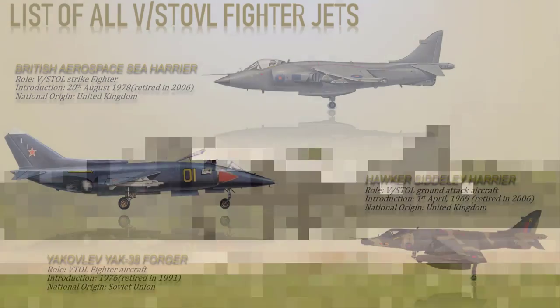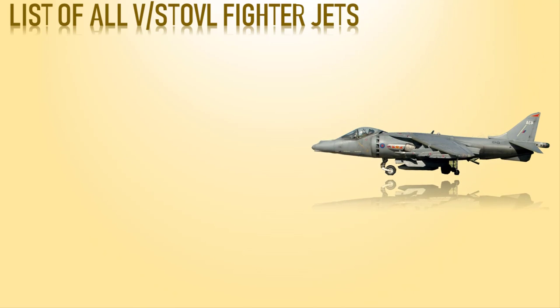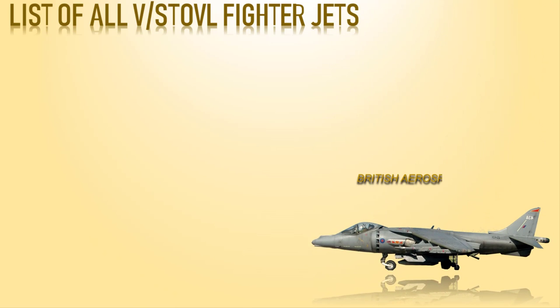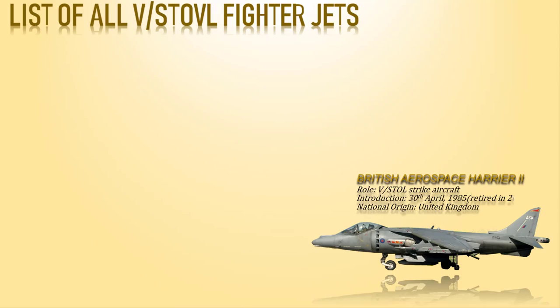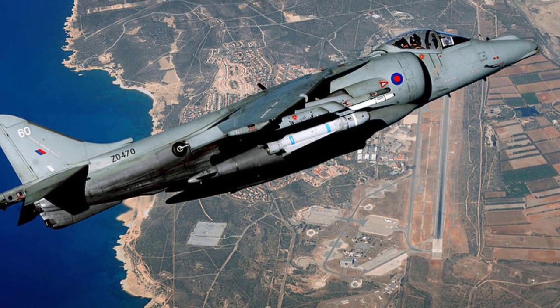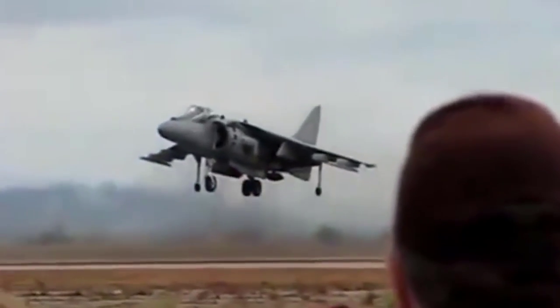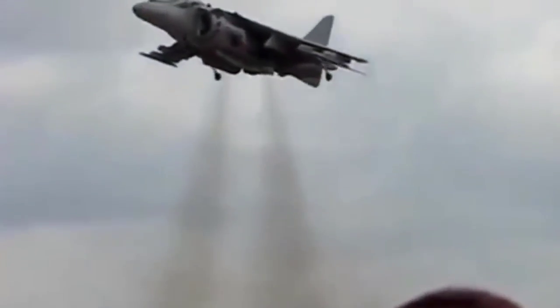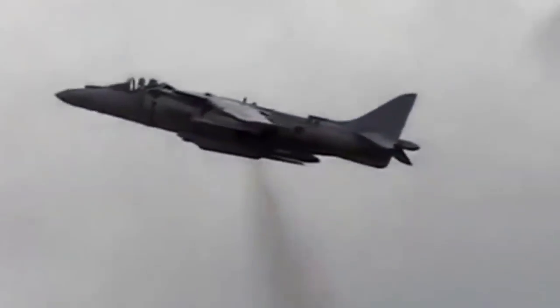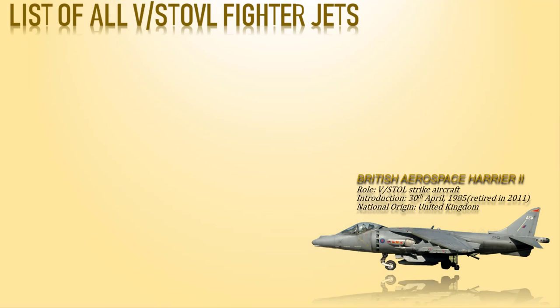Next is the British Aerospace Harrier 2, a second-generation vertical or short takeoff and landing jet aircraft used by the Royal Air Force and Royal Navy. It is an extensively modified version of the first-generation Harrier GR1 or GR3 series. A new one-piece wing provides around 14% more area and increased thickness. The wing and leading edge root extensions allow for a 6,700-pound (3,335 kg) payload increase over a 1,000-foot (300-meter) takeoff run compared to the first-generation Harriers.